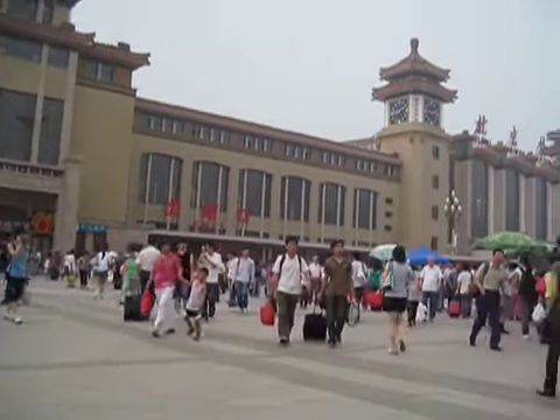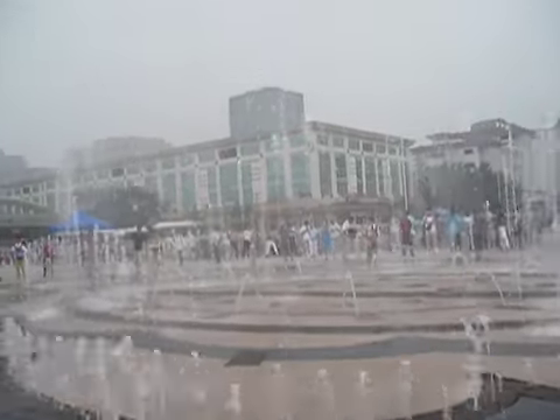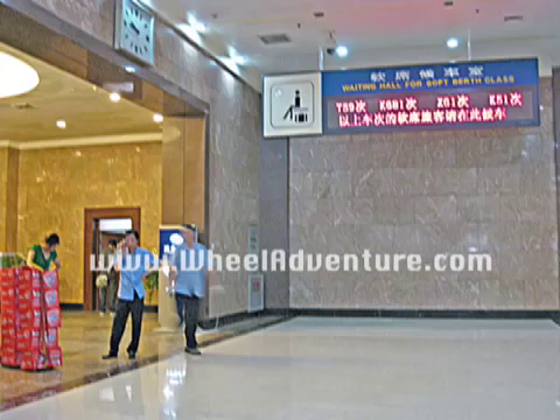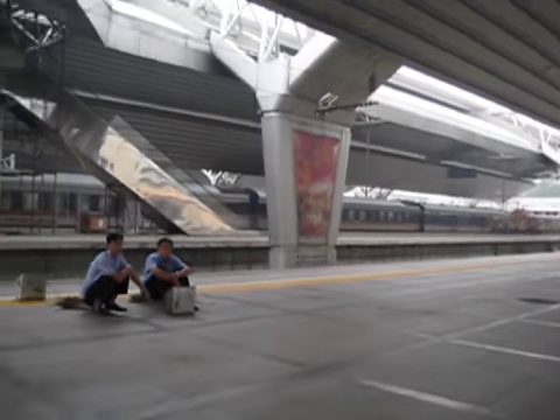So here we are at the Beijing Railway Station. Going to the D31 train, it leaves at 10:46 and it's on platform 6, so we're going to go all the way straight and turn left to get to platform 6.